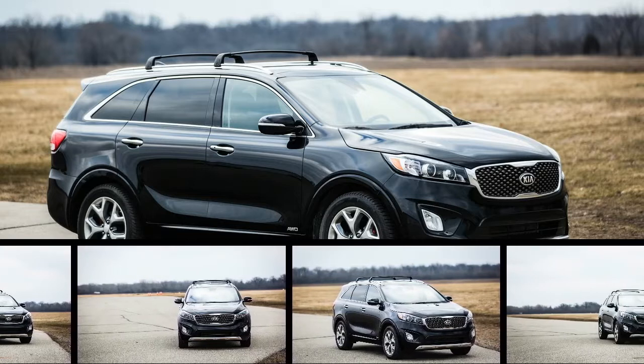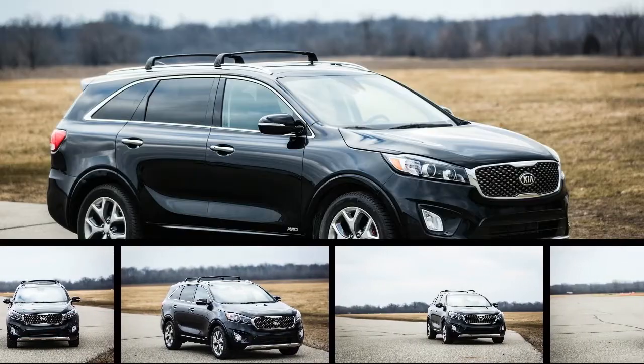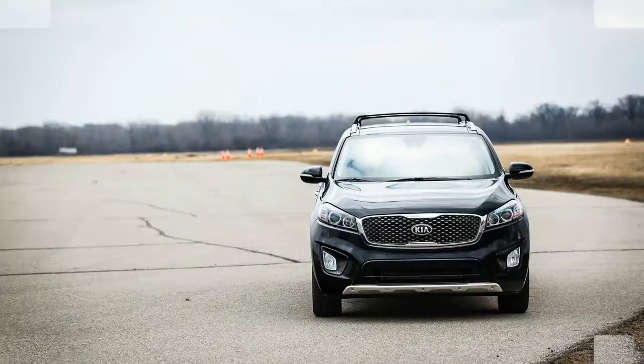It's hard to imagine there's a more under-the-radar vehicle for sale in America than the Kia Sorento, certainly among those that sell more than 100,000 copies annually. Which is a shame because, as we learned during our 40,000-mile test of this Sorento, it's a practical and wieldy three-row SUV.